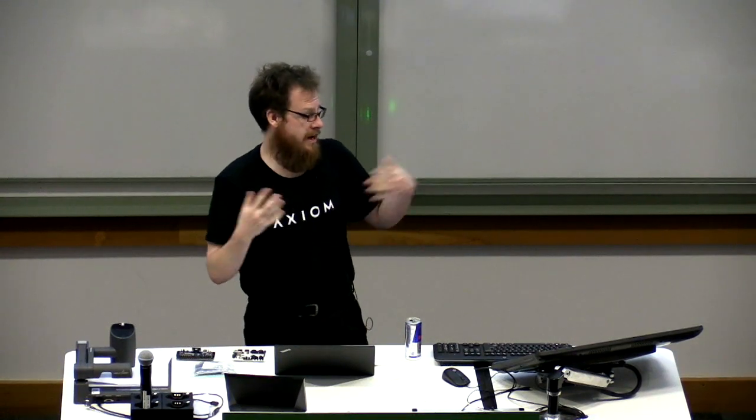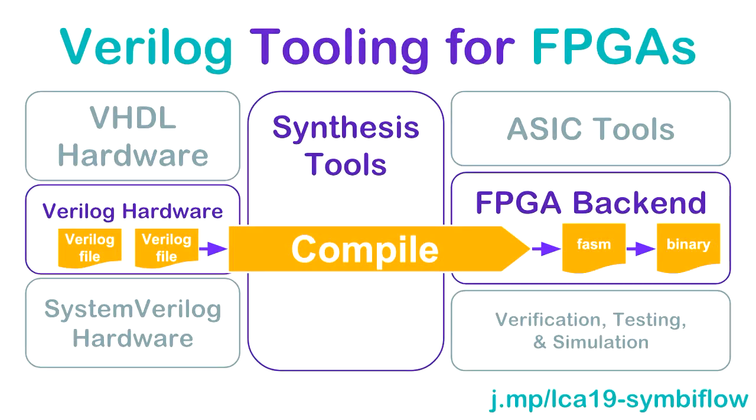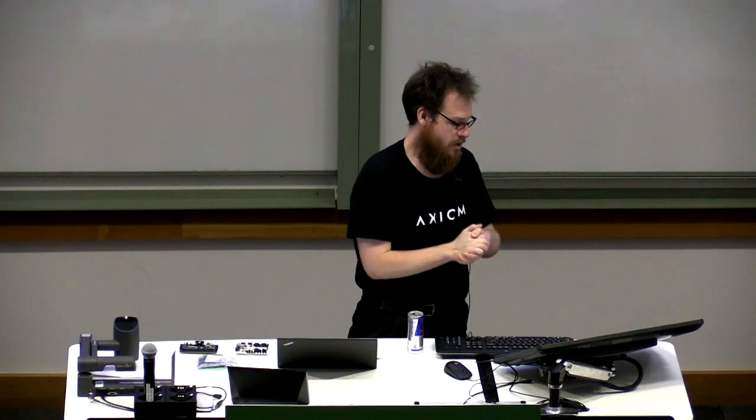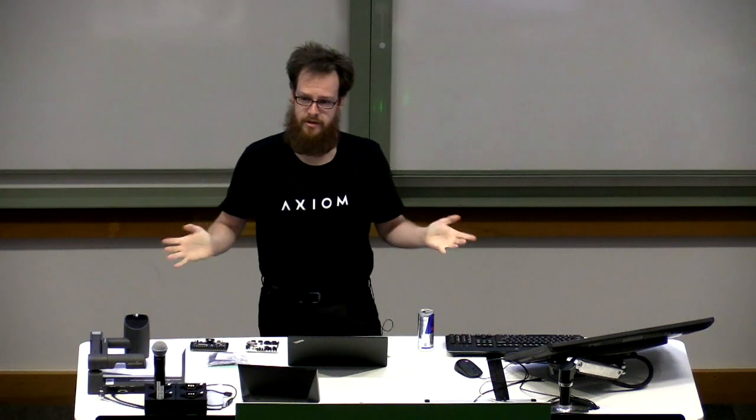You can see it looks very similar. Your Verilog files run through synthesis, go into an FPGA backend that converts it to something called FPGA Assembly, which then gets converted to what we call a bitstream — what you load onto the FPGA to make it work. SymbiFlow is this full toolchain: Verilog all the way to bitstream, all completely open source.